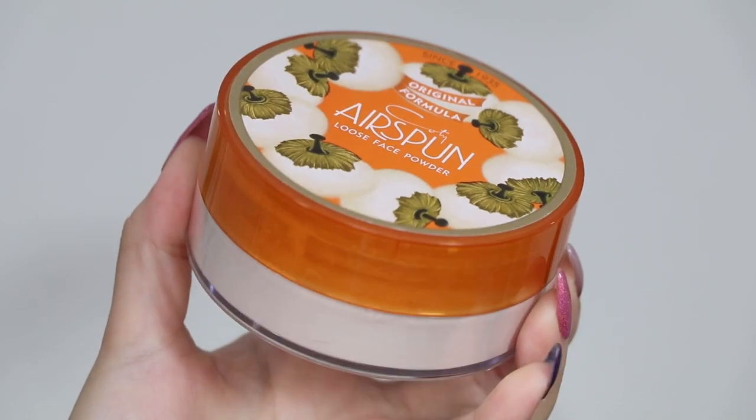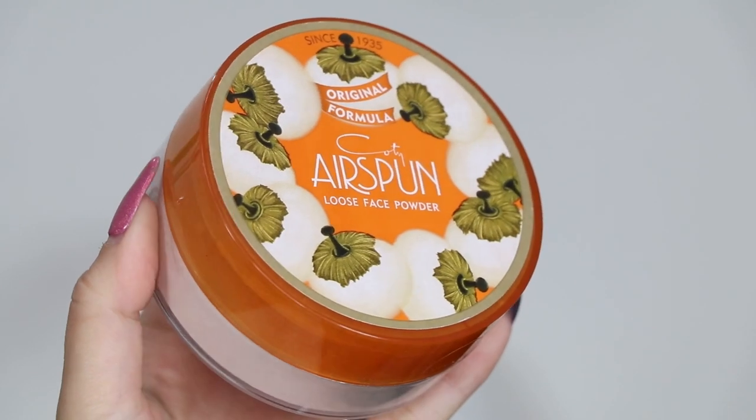I don't typically powder my face anymore because I have the driest skin, but I couldn't do a vintage makeup video without including the Cody Airspun Powder that has been around since 1935 - it's literally right there on the packaging. This brand was actually founded by Francis Cody in Paris in 1904 - my grandparents weren't even born. This powder was launched in 1935 and it's been a cult favorite forever. I remember back in the 2013 days on YouTube so many people were talking about this powder because it's honestly one of the most affordable powders - you can get it at the drugstore for just a few dollars.